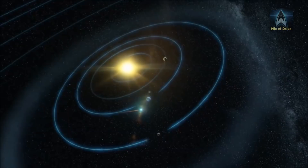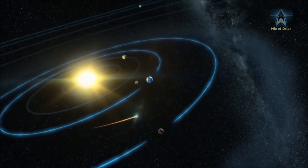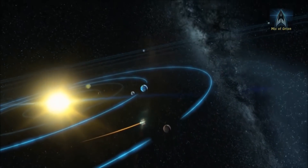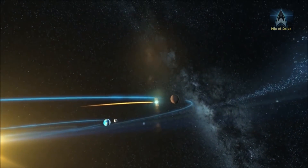Once the Deep Space Transport, which is an interplanetary space transport spacecraft, starts to dock with the station every time there is a crewed interplanetary mission, additional modules might be added.